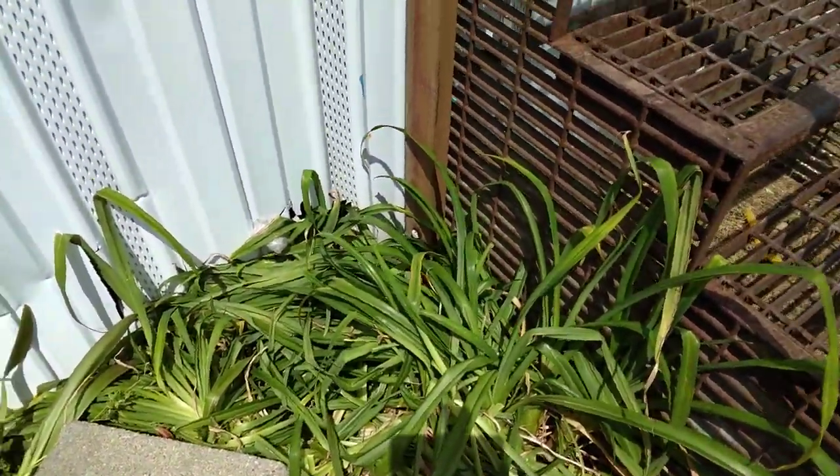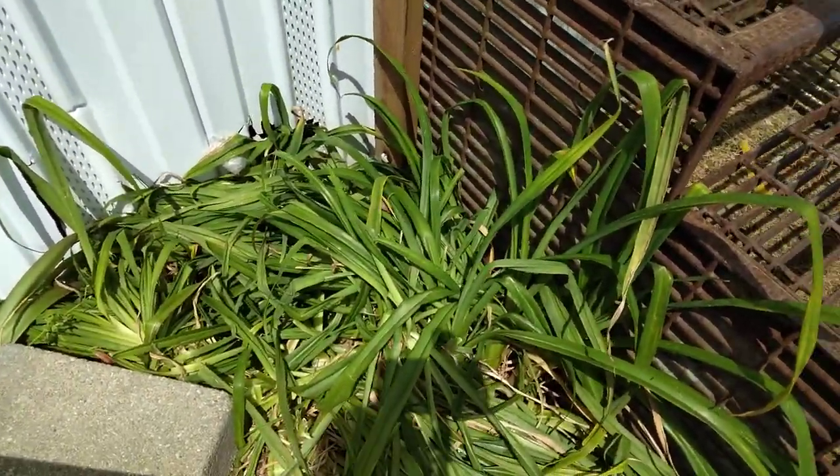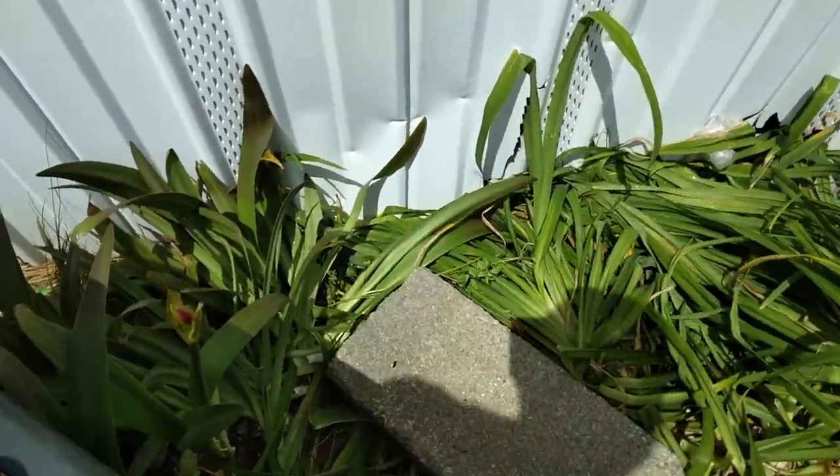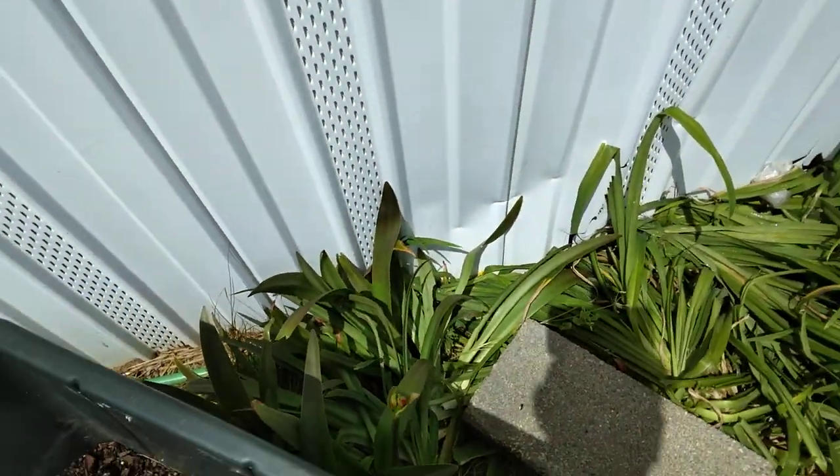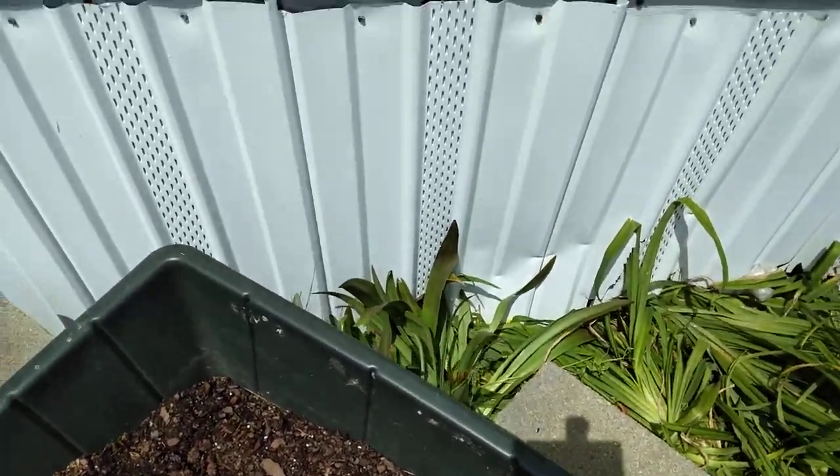This was a daylily. My dogs have been obviously laying in it. And there are some amaryllis flowers over here — I think the dogs about knocked them out.